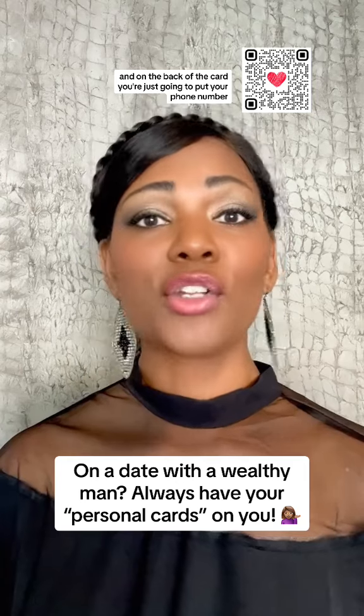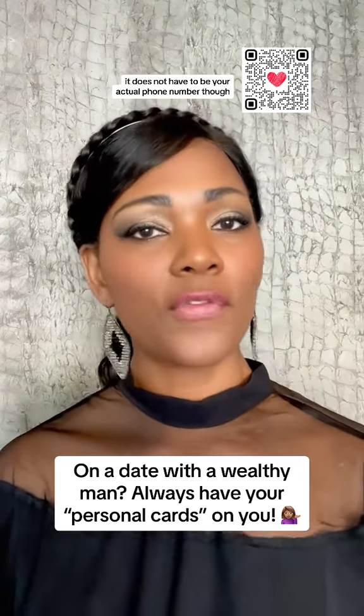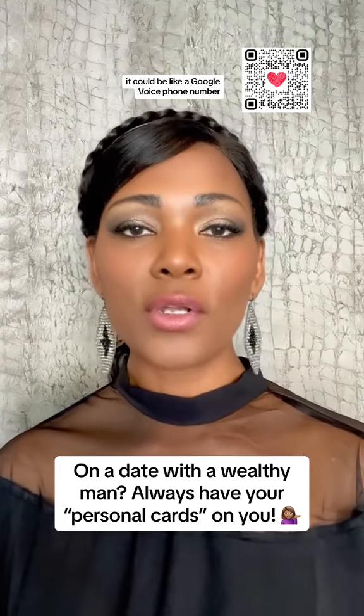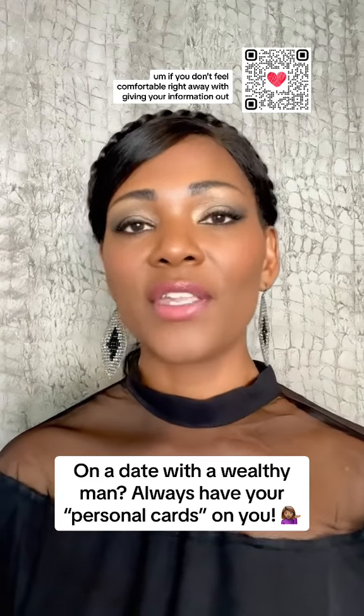And on the back of the card, you're just going to put your phone number. It does not have to be your actual phone number though — it could be like a Google Voice phone number, if you don't feel comfortable right away with getting your information out.